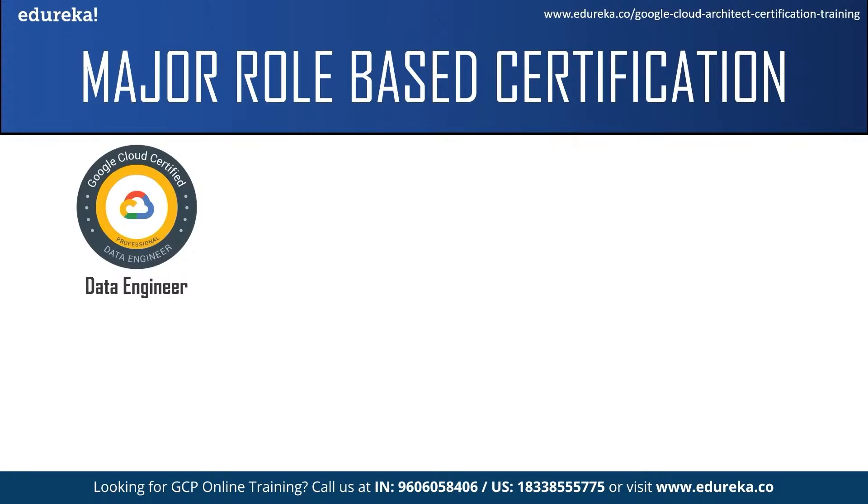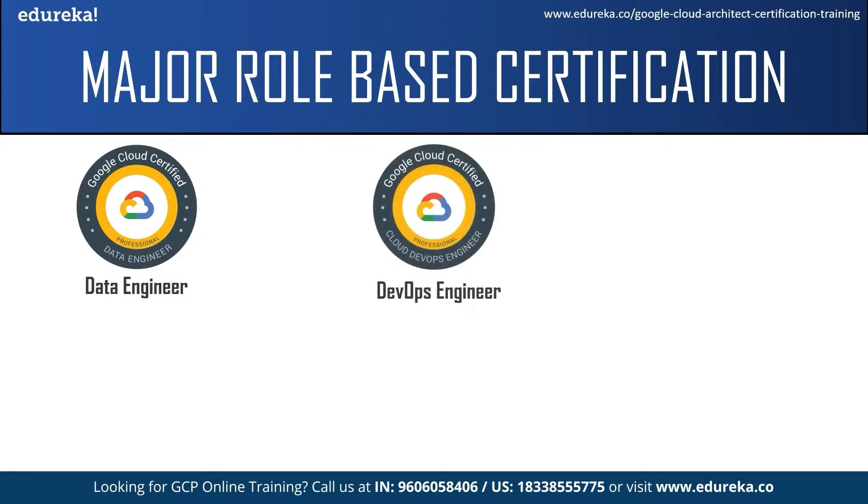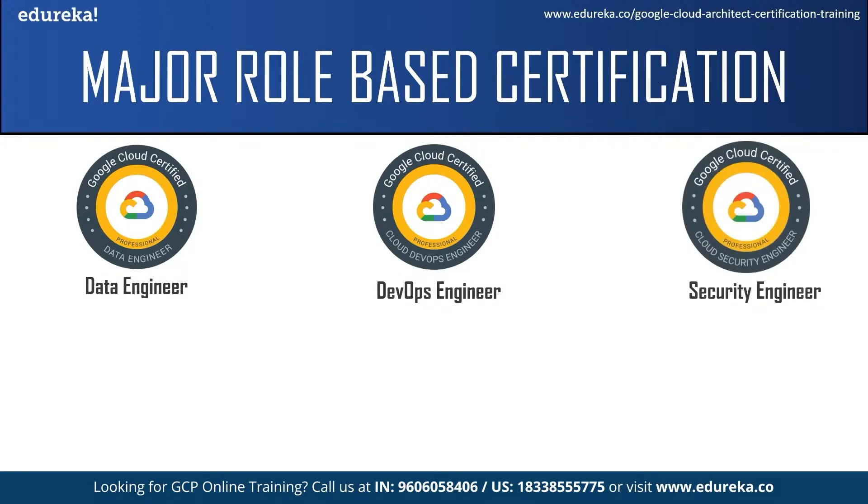The Data Engineer certification is intended for individuals who want to design and build data collection and processing machine learning models on Google Cloud Platform. Next, the Cloud DevOps Engineer certification is for individuals who want to work as a DevOps engineer — they should be efficient in both development and operations, have good knowledge of various DevOps tools, and should build software delivery pipelines and deploy and monitor services. The Cloud Security Engineer certification is for security engineers with a good understanding of security best practices and current industry security requirements, who design, develop, and manage a secure infrastructure using Google security services.